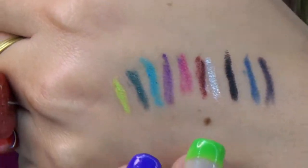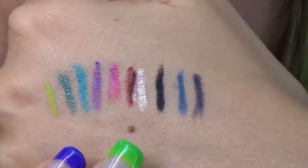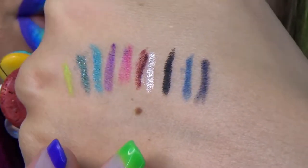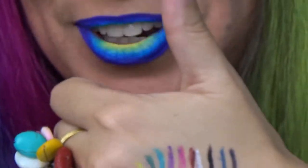Here are all the swatches super close up. As you can see, the lime is definitely there, and the silver — oh my god, see how it reflects the light? It's really silver. I've never had a pencil like that. By the way, if you like this video don't forget to give it a thumbs up.